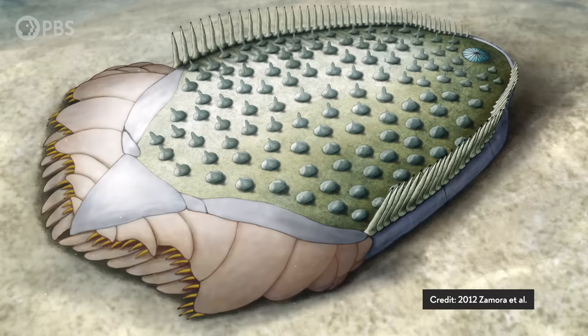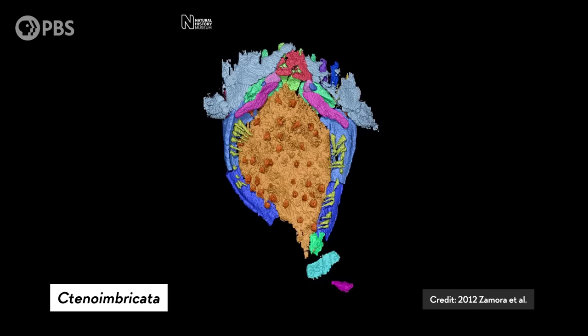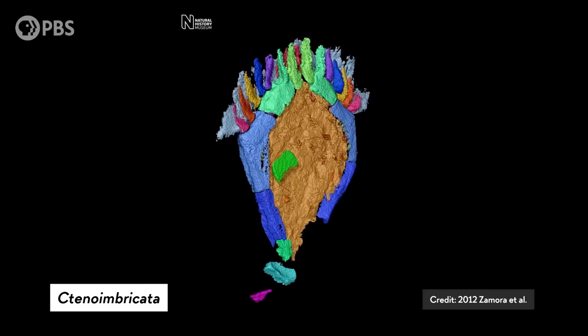More than 500 million years ago, a small plated animal not even an inch long sat on the seafloor of what's now Spain. It was kind of oval-shaped and covered in upward-pointing spines. Paleontologists named this little creature Tinoimbricata, and it's one of the oldest echinoderms that we've found.